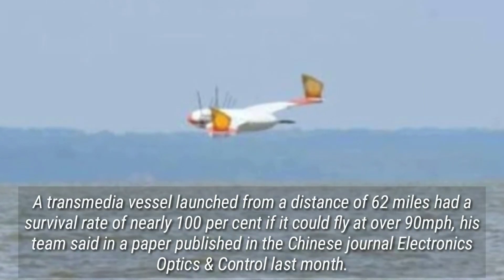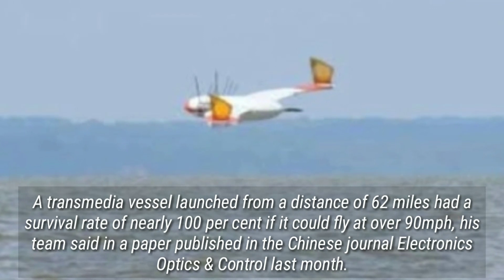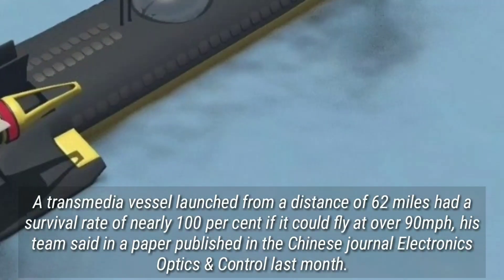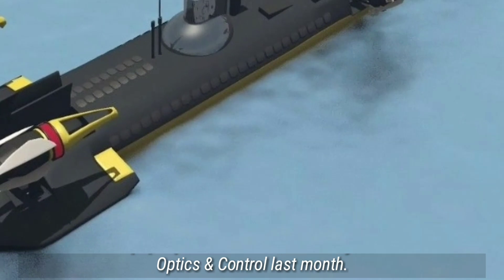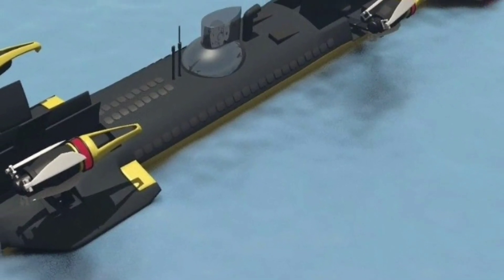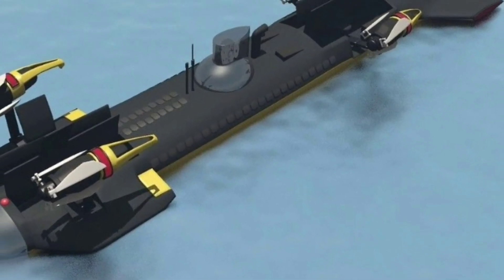A transmedia vessel launched from a distance of 62 miles had a survival rate of nearly 100 percent if it could fly at over 90 miles per hour, his team said in a paper published in the Chinese journal Electronics Optics and Control last month. It added the drones can achieve efficient strikes against the enemy's key targets, and will surely become a powerful supplement to the Chinese Navy's existing equipment, combat methods and tactics.